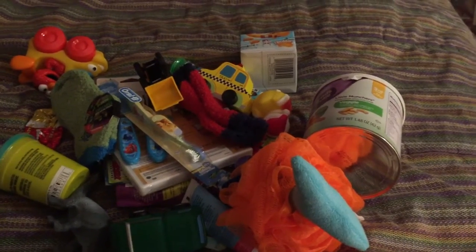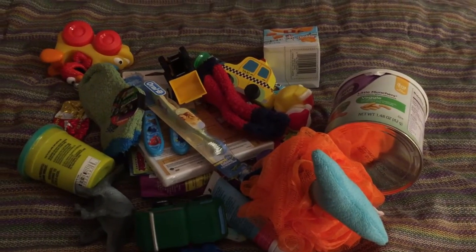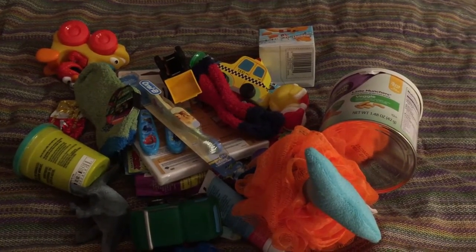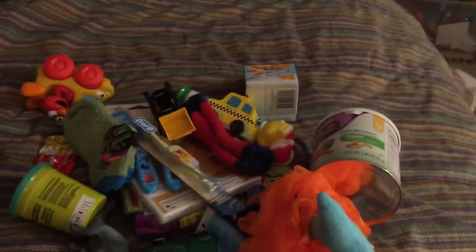Hi everyone and Merry Christmas! I just wanted to share what I was putting in my one and a half year old's stocking for Christmas, in case you needed any last minute stocking stuffer ideas.